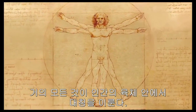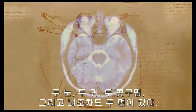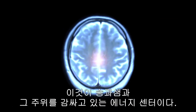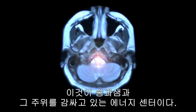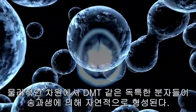Almost everything is symmetrical in the human body — two eyes, two ears, two nostrils, even the brain has two sides. But there is one area of the brain that is not mirrored: this is the pineal gland area and the energetic center that surrounds it. On a physical level, unique molecules are formed naturally by the pineal gland, such as DMT.